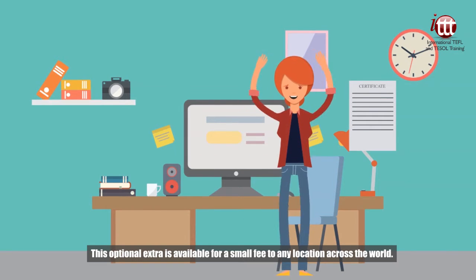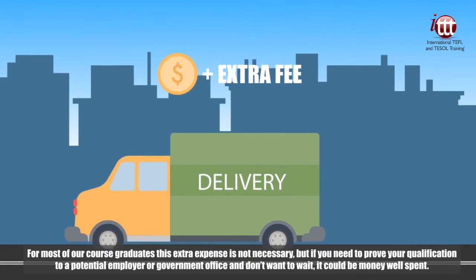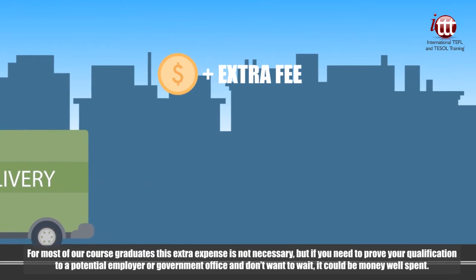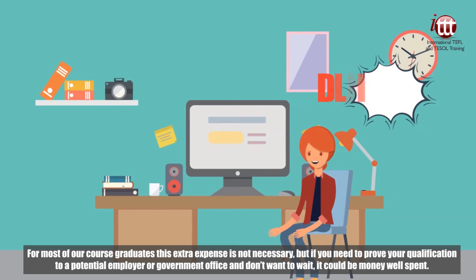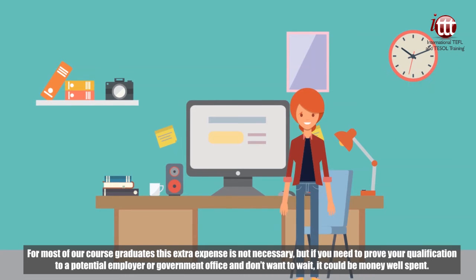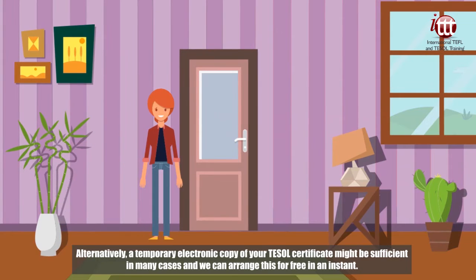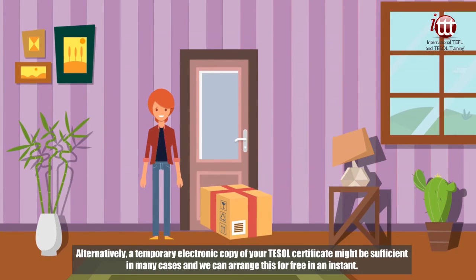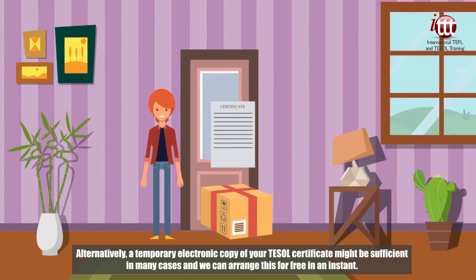This optional extra is available for a small fee to any location across the world. For most of our course graduates this extra expense is not necessary, but if you need to prove your qualification to a potential employer or government office and don't want to wait, it could be money well spent. Alternatively, a temporary electronic copy of your TESOL certificate might be sufficient in many cases and we can arrange this for free in an instant.